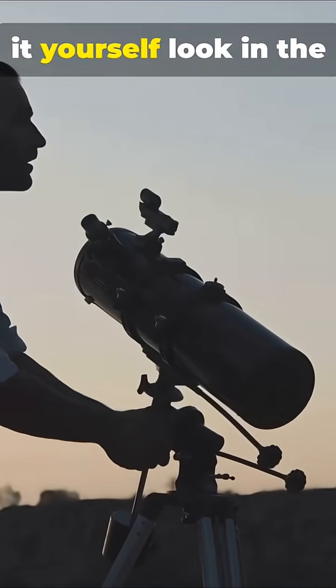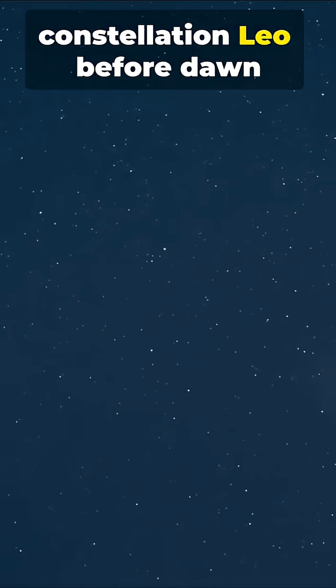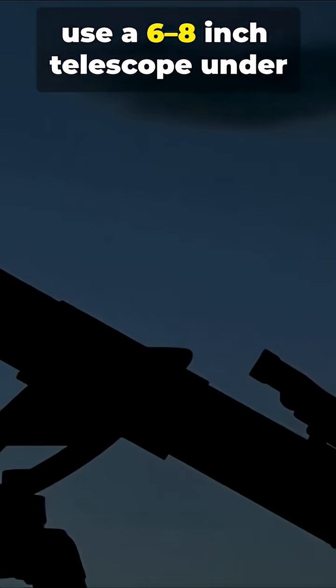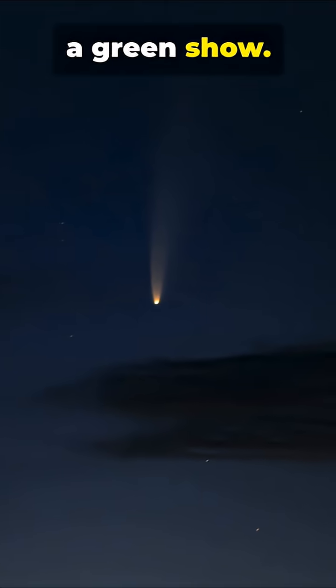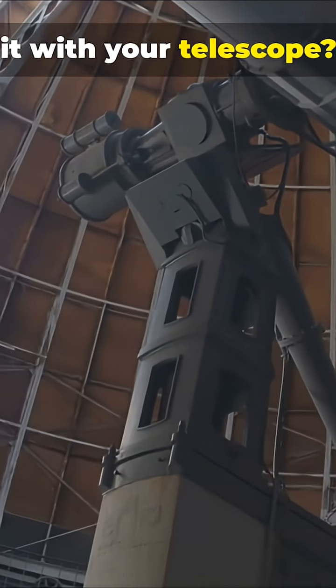If you want to try spotting it yourself, look in the constellation Leo before dawn and use a 6-8 inch telescope under dark skies. No danger — just one amazing interstellar guest putting on a green show. Want a quick guide to viewing it with your telescope?